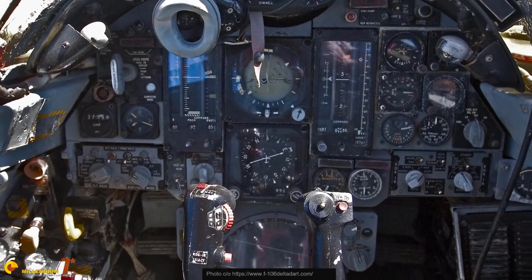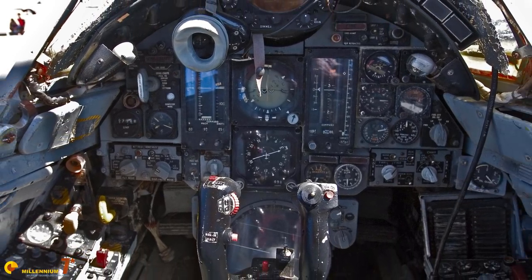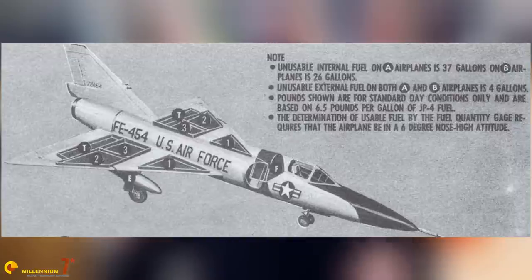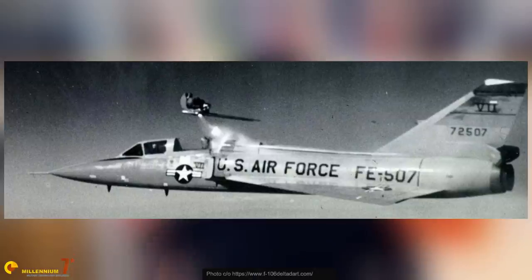The cockpit configuration was changed a few times before stabilizing, with different types of instruments and different positions of the control stick, the radar control, the fire controls, and the horizontal situation indicator, which was a navigation aid, not a video game screen. Other defects had to be ironed out during pre-production and the first years of operational service, like fuel flow deficiencies, electric generation issues, and a canopy accidentally jettisoned in flight. Even the ejector seat was changed and modified a few times before becoming safe and reliable, not without killing some pilots.